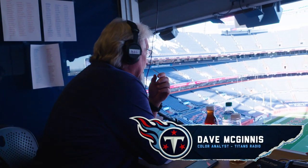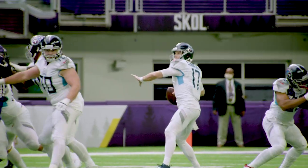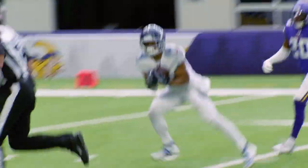This is Coach Mack. Welcome to Beneath the Surface, powered by Microsoft Surface. Today, we're going to look at two explosive plays by the Titans offense that went a long way contributing to this victory over the Minnesota Vikings.